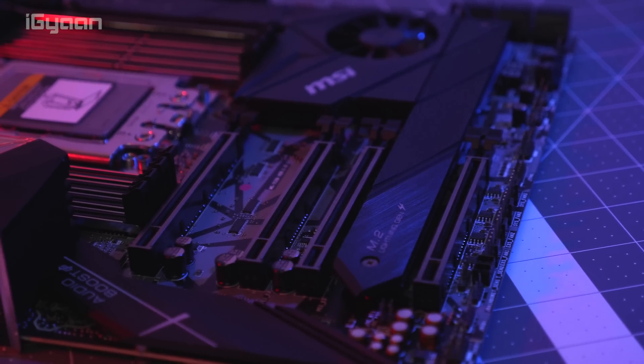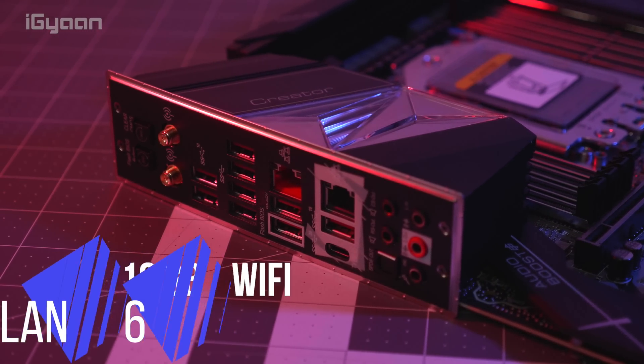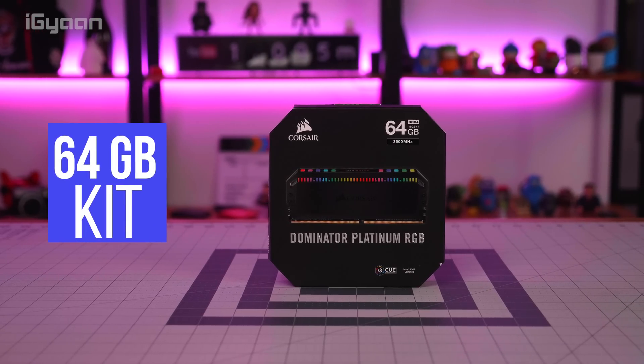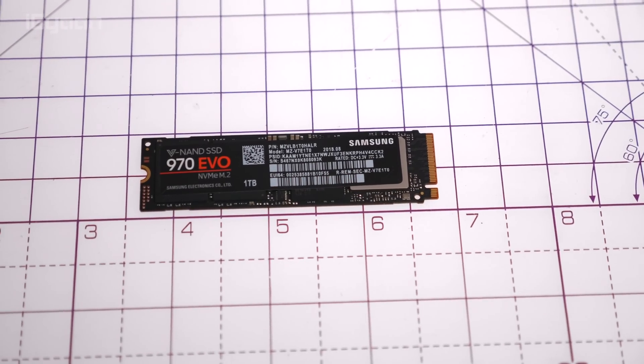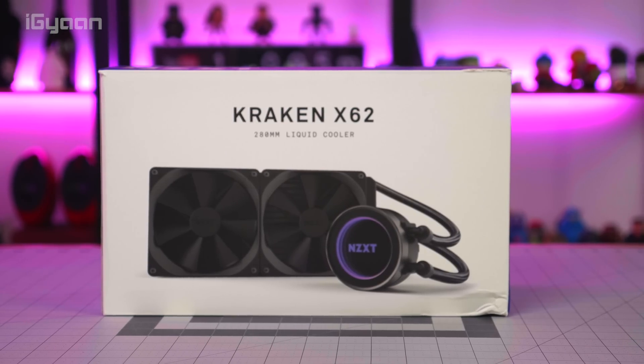It has really good heat and thermal management. It also has 10-gigabit LAN along with Wi-Fi 6 on board. For RAM we are using Corsair's Dominator — a 64-gigabyte kit set up for multi-channel on this test bench. We're also using a Samsung M.2 SSD as well as an NZXT Kraken for the liquid cooling needs.